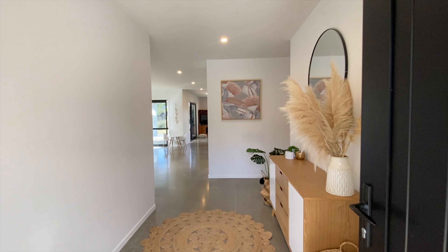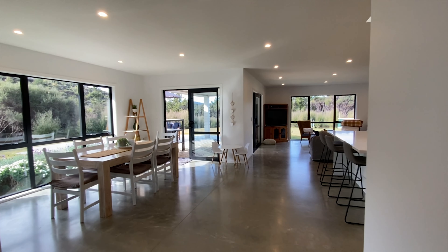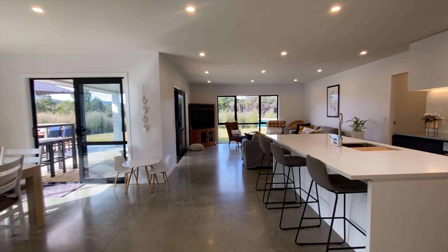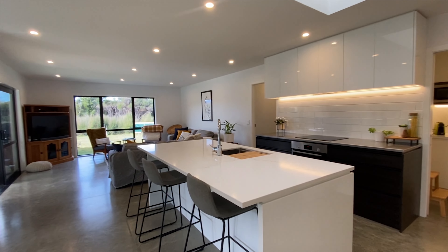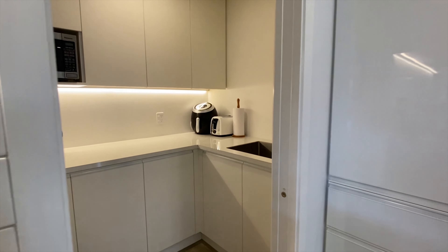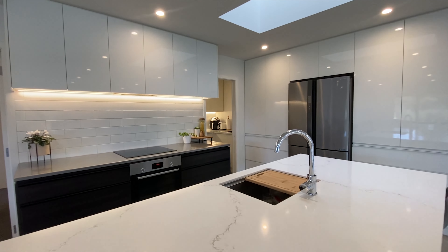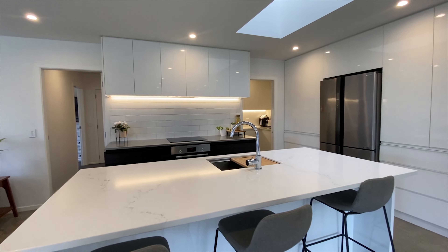When you enter this meticulously designed home, the style and attention to detail is evident wherever you look. What's not to love about the designer kitchen? Plenty of bench space, great storage, an island bench and a full butler's pantry. Simply stunning.